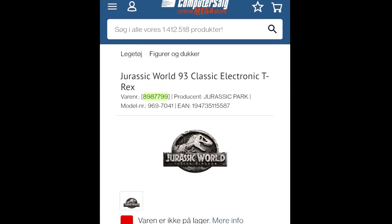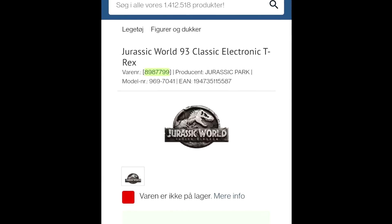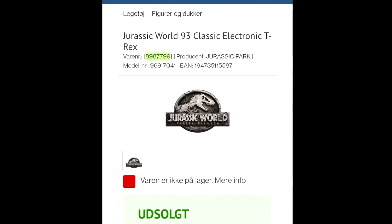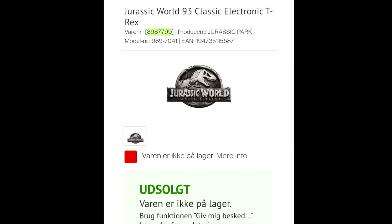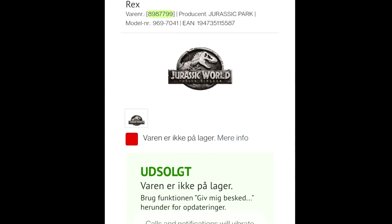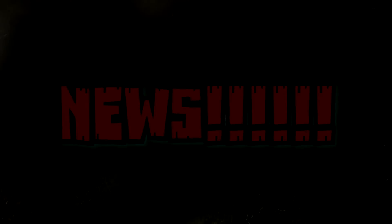The very final thing is also something Dino Mike Mac stumbled upon — a website listing for a Jurassic World 93 Classic Electronic T-Rex. If you've been a fan of the Jurassic Park line for a long time, this is obviously going to instantly make you think Red Rex. I'm going to go ahead and say this is Mattel creating the classic Kenner Red Rex in a more updated form. I'm very excited about this — I can't wait to see the action features. I would love a real-feel skin, but I wouldn't count my chickens before they hatch with Mattel. Even without visual confirmation, I'm putting my money on this being the Red Rex.